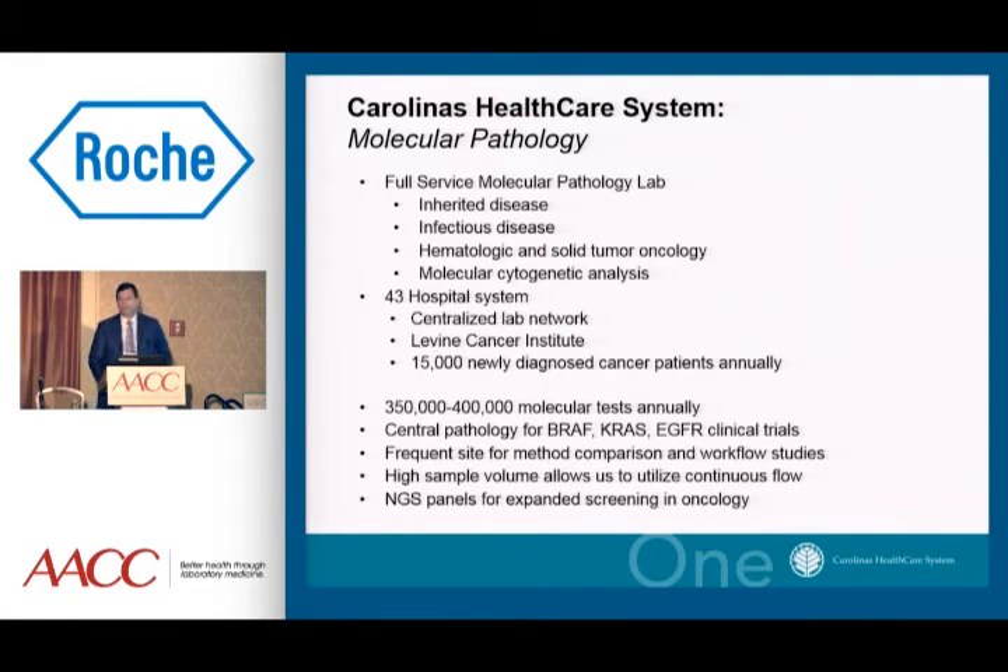Our laboratory is a full-service technique-focused molecular lab. We've been in existence for about 15 years and serve as the central molecular pathology lab for the Carolinas Healthcare System. We process in the neighborhood of 350,000 to 400,000 molecular samples a year. We have a robust clinical trial program where we serve industry for both PMA and 510K approvals, and we often perform a lot of workflow studies and method comparisons in our lab.